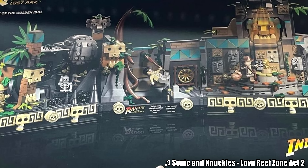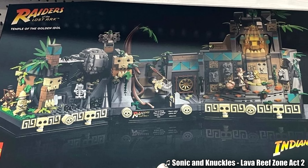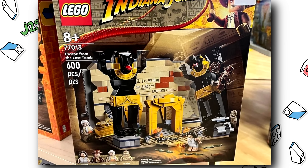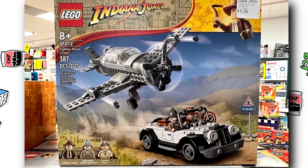Regardless, there's the $170 Temple Escape diorama with 1,545 pieces and 4 minifigures, the Escape from the Lost Tomb set with 600 pieces and 4 minifigures retailing for $50, and the Fighter Plane Chase with 387 pieces and 3 minifigures retailing for $40.